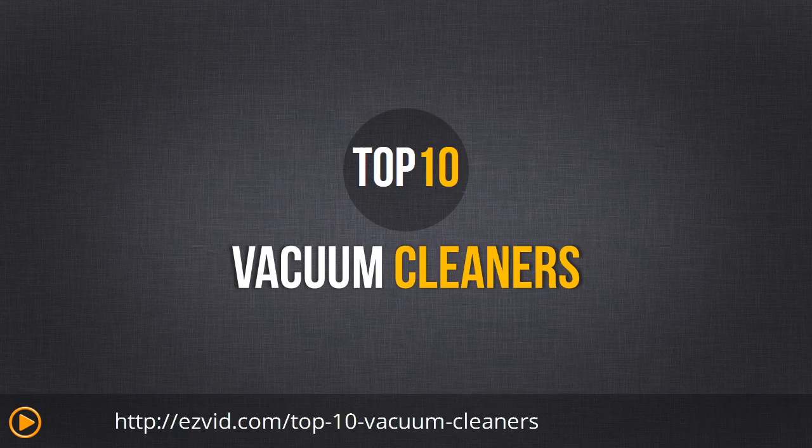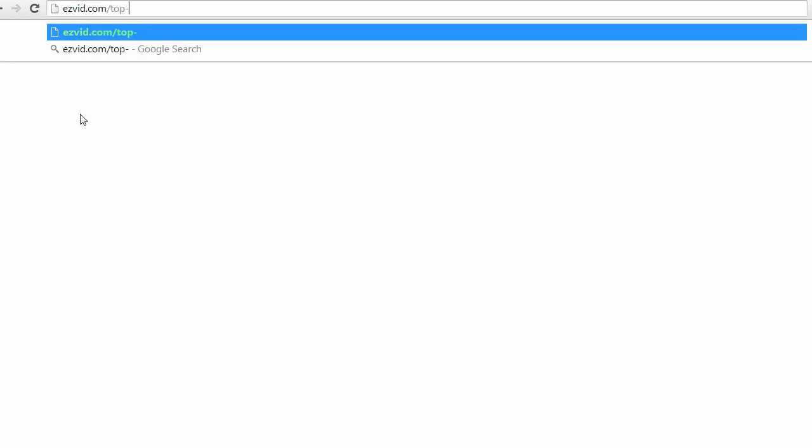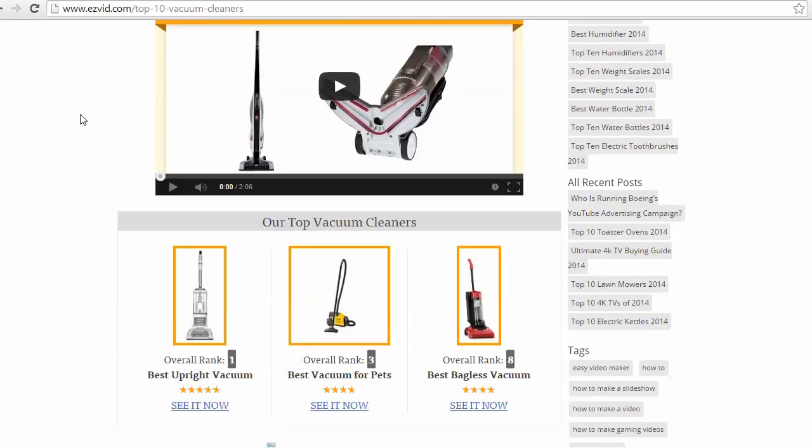Today we are discussing vacuum cleaners and we will be going over various varieties like upright vacuums, canister, bagless, and which are best suited for certain floor types. To see the entire review head on over to easyvid.com/top-ten-vacuum-cleaners or click the links below for pricing and availability.